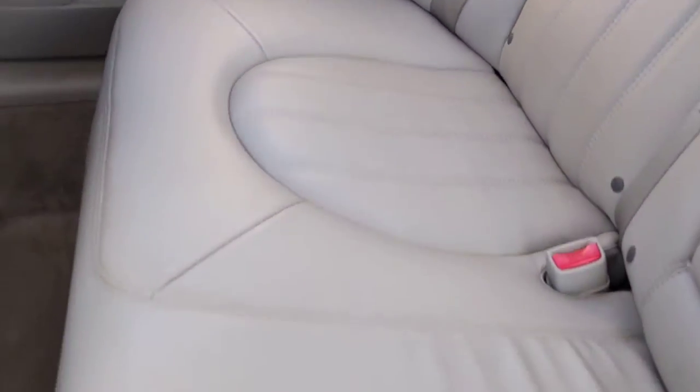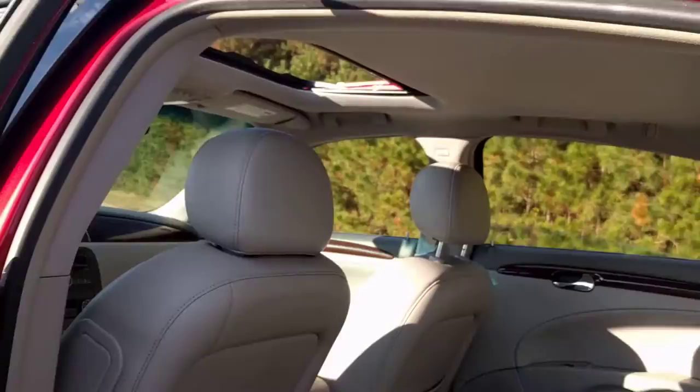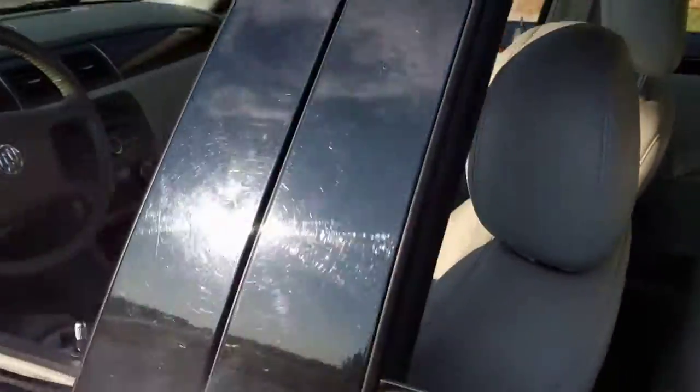Leather seats in the back are in great shape. I know the sun's kind of in the frame, but I'll also upload some pictures. It does have rear AC, and of course it has a sunroof.